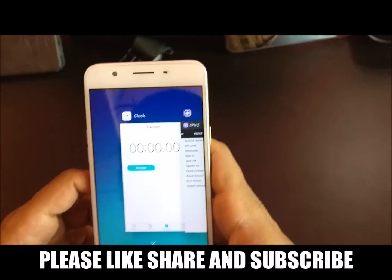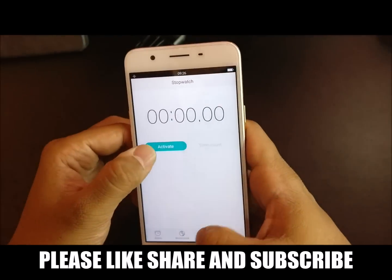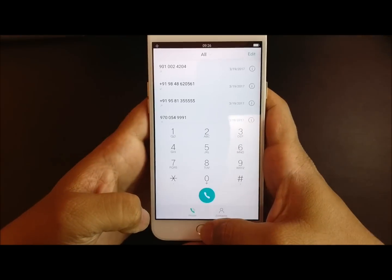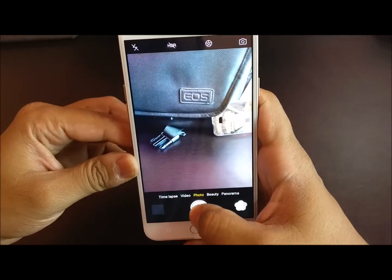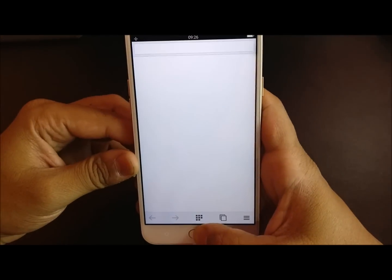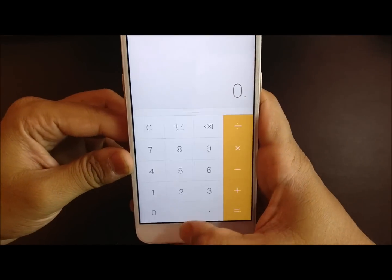Let me quickly start the speed test. I am going to activate the stopwatch and start the test. Kirin processors do perform well in the mid-range segment, so let's see how it does against Honor 6X. Apps are loading quite fast.